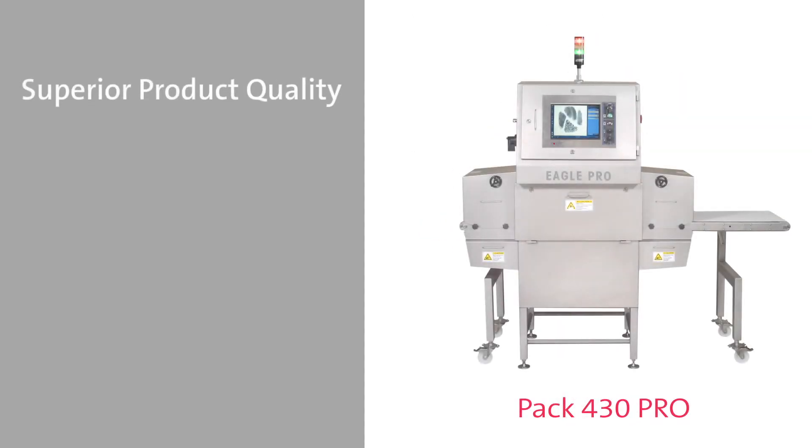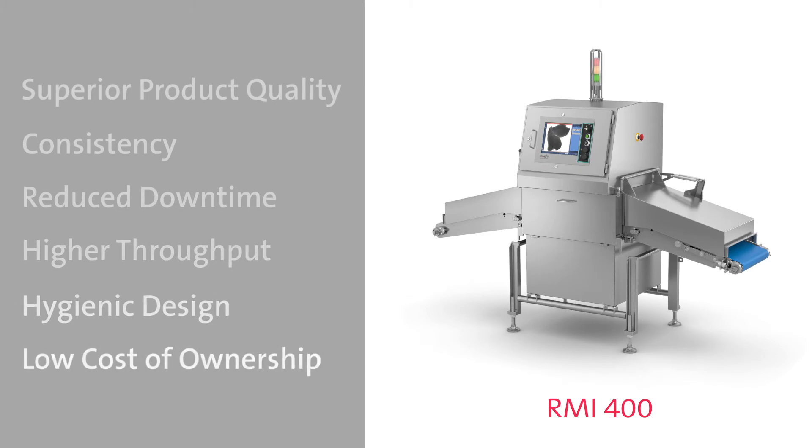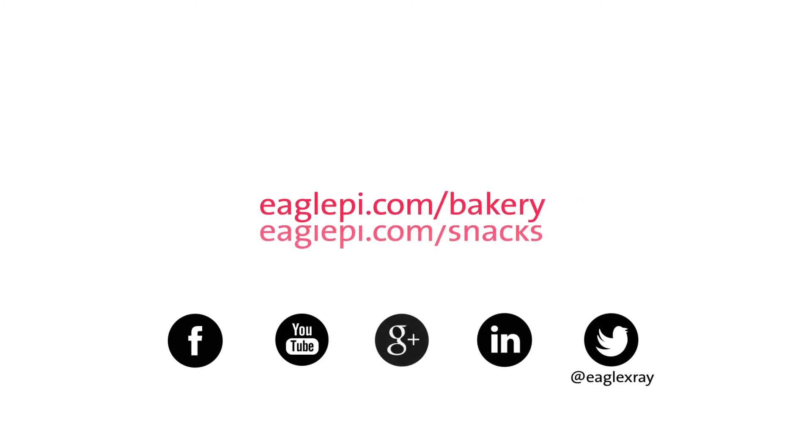Superior product quality, consistency, reduced downtime, higher throughput, hygienic design, low cost of ownership — protect your products and your brand. Advance your bakery or snack food line with Eagle. Visit EaglePI.com/bakery or EaglePI.com/snacks to find the X-ray solution that's right for your line.